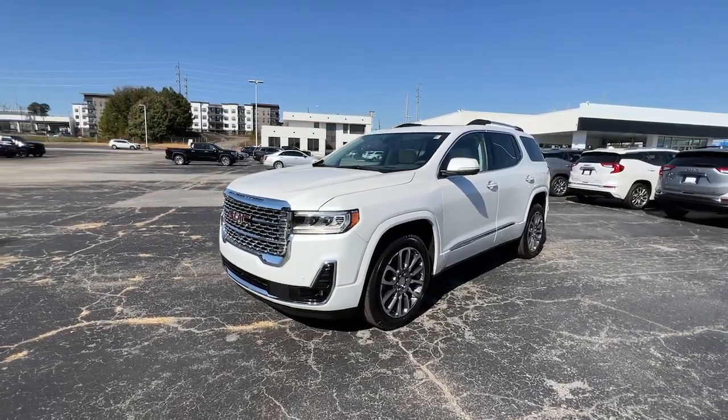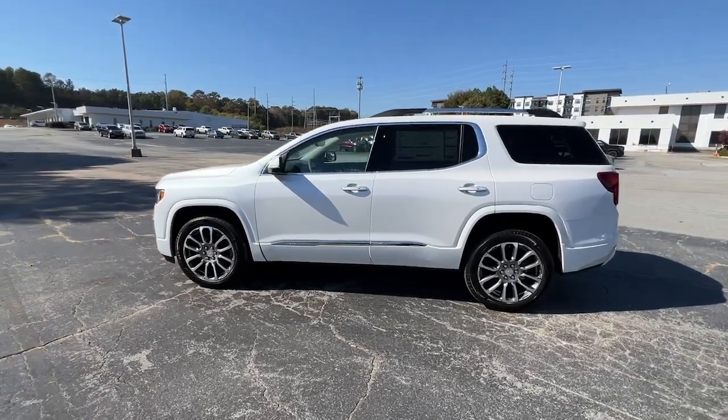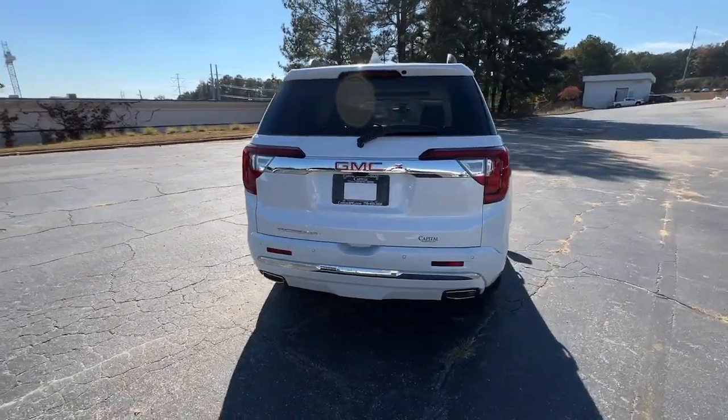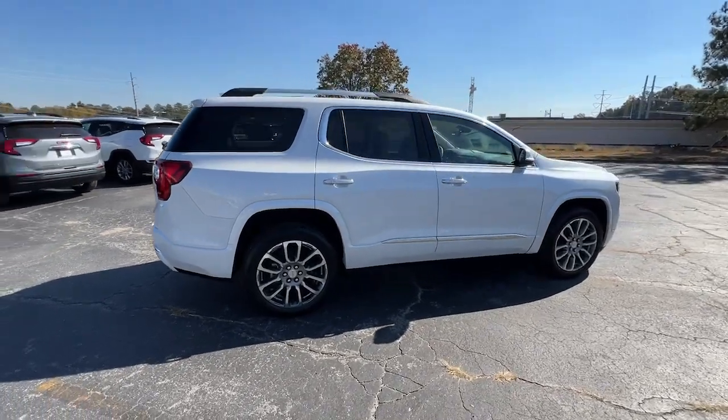You're gonna love the 2023 GMC Acadia. Enjoy the journey in comfort and security in this well-equipped Acadia. Spacious, smooth riding, and loaded with desirable passenger amenities and safety features, this family-focused vehicle has your back.